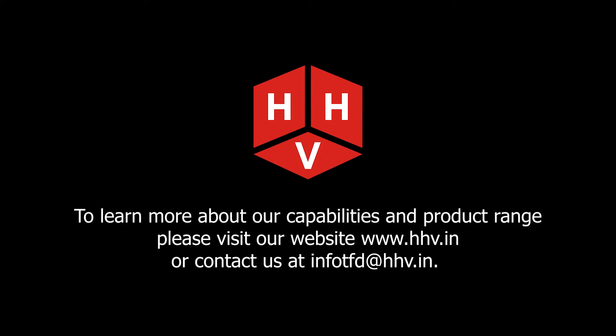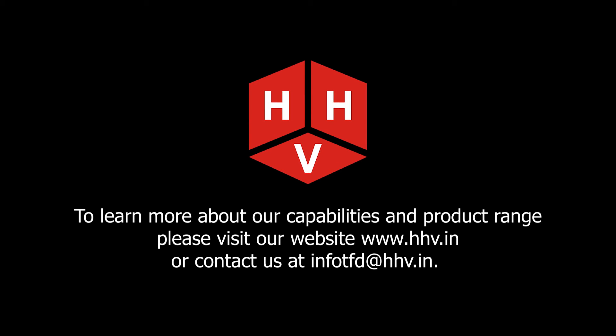To learn more about our capabilities and product range, please visit our website at www.hhv.in or contact us at info.tft@hhv.in.